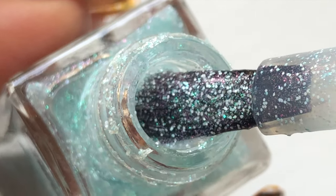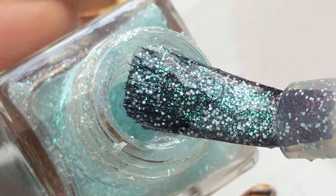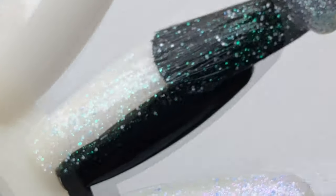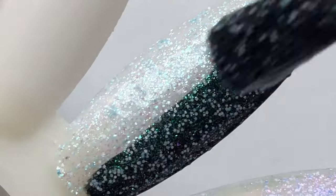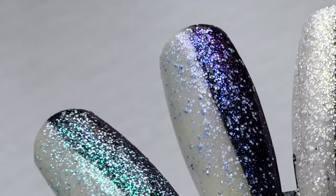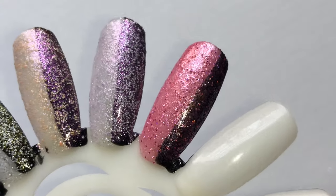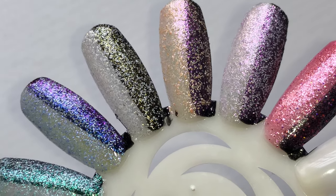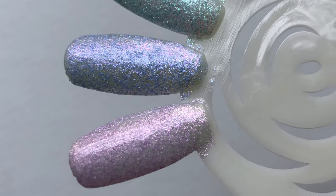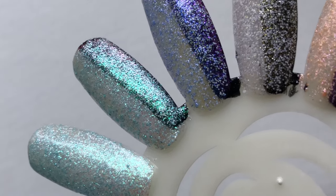This is the last polish from the collection. I had so much fun swatching them — they look really pretty on those nail sticks. I haven't tried them on my nails yet, but I'm sure it's gonna look good. My observations: they look really pretty, the application was really smooth, the polish is self-adjusting, and the brush is really comfortable. There's a hollow effect and an iridescent effect.